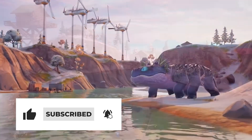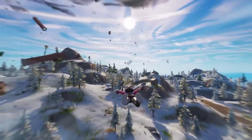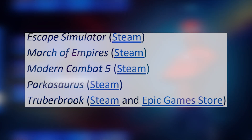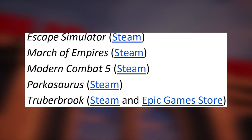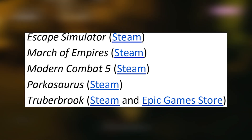Now let's talk about the games arriving on GFN this week, of which there are 10 in total. I'll be strictly going over the 5 new releases as those are the highlights for me, but if you're curious about the other 5 they include Escape Simulator, March of Empires, Modern Combat 5, Parkasaurus, and Troober Brook. All of these titles are available on Steam for purchase, with Troober Brook also being available on the Epic Games Store.